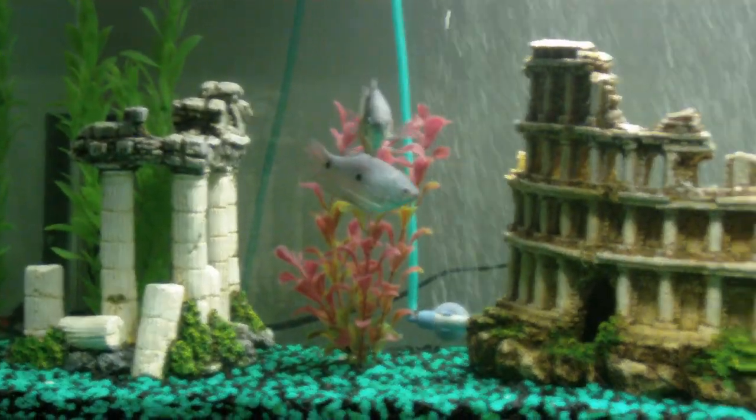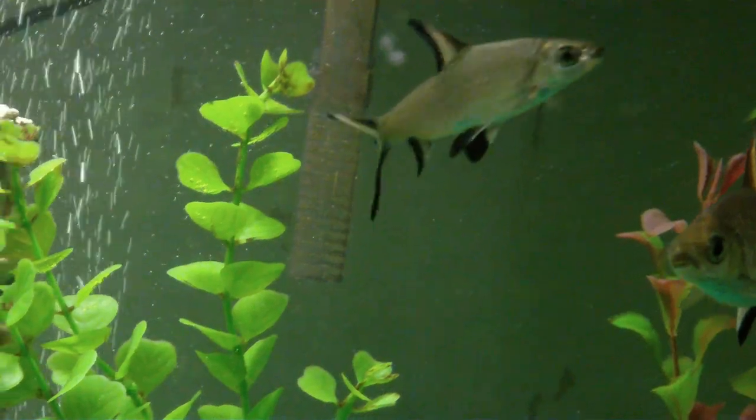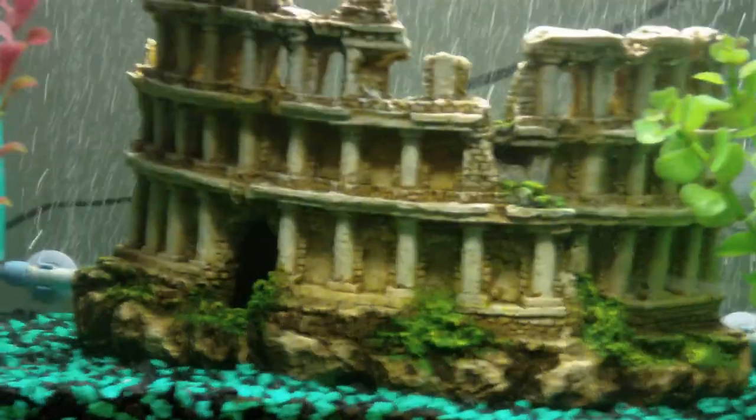I added that plant there, and my little Bala is growing quite well. My Pleco — and for some reason, my Kuhli loach is once again hidden in the Coliseum.